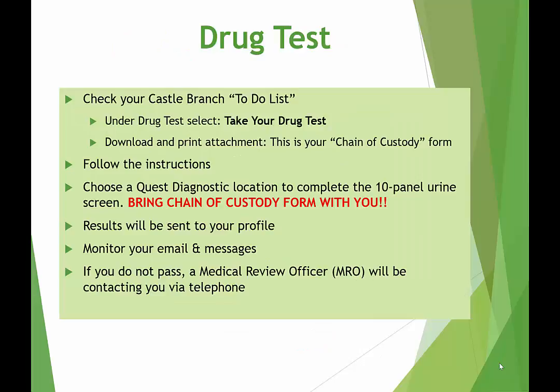Your drug test is not an automatic process. Please log in to your Castle Branch profile and click on your To-Do List. Under Drug Test, you need to select Take Your Drug Test, and then download and print the attachment, which is called a Chain of Custody form. The form will provide you with instructions and locations on where you can complete your drug test. Your results will be sent to your profile, and Health Sciences staff will also be able to monitor it.